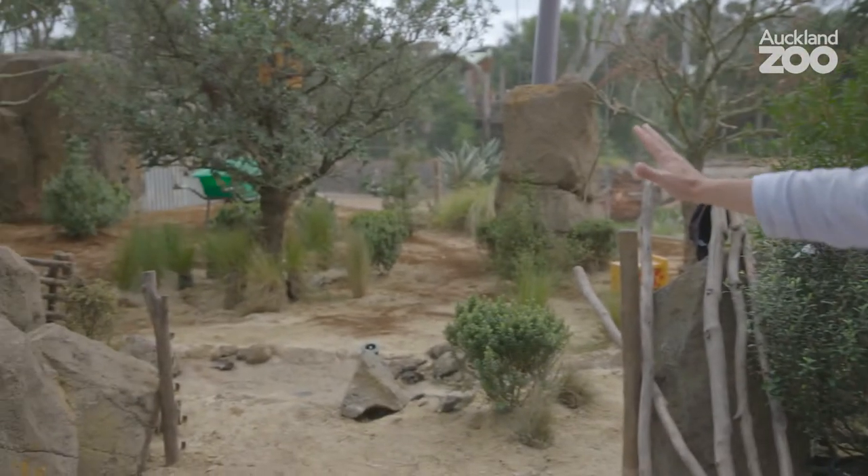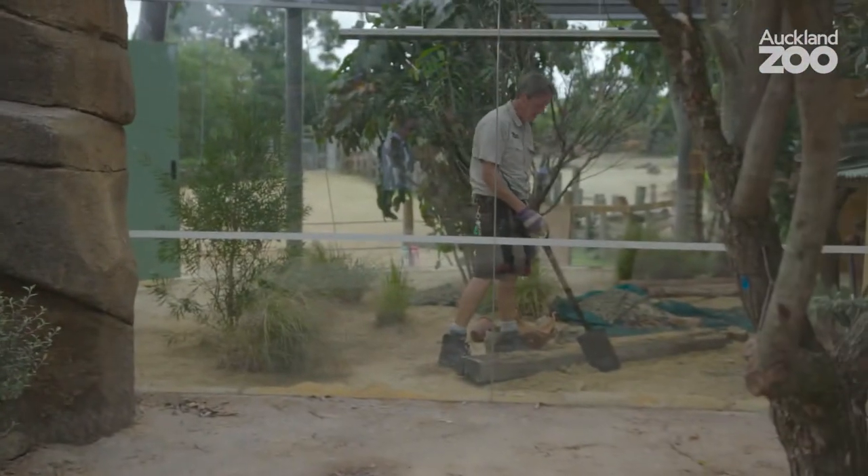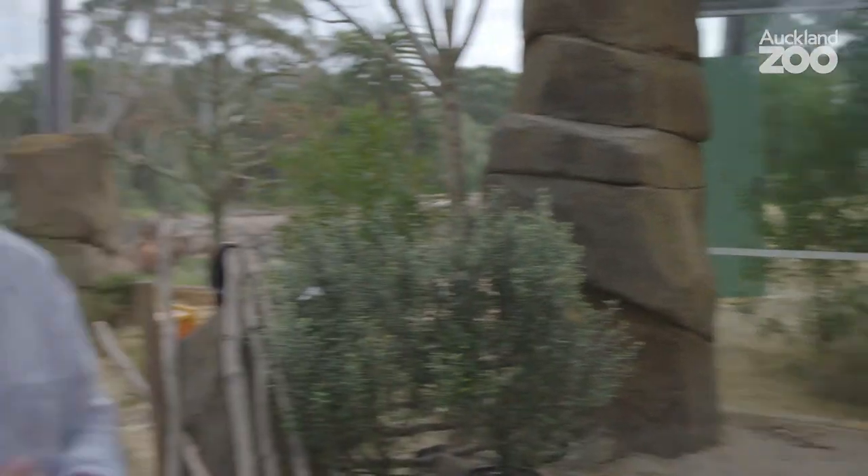They've got a summer paddock — this is where they'll be living most of the year round — but when it gets really cold we've got a special area built for them that will keep their temperature up and keep them nice and warm and comfortable during the winter.